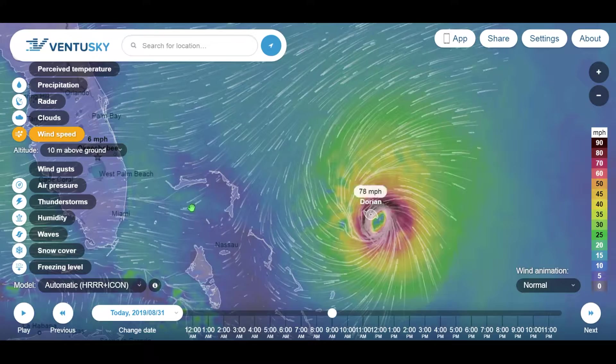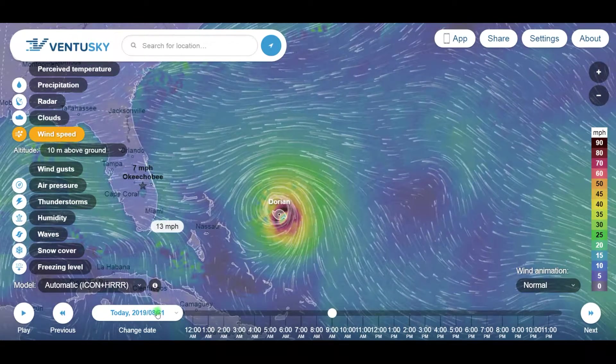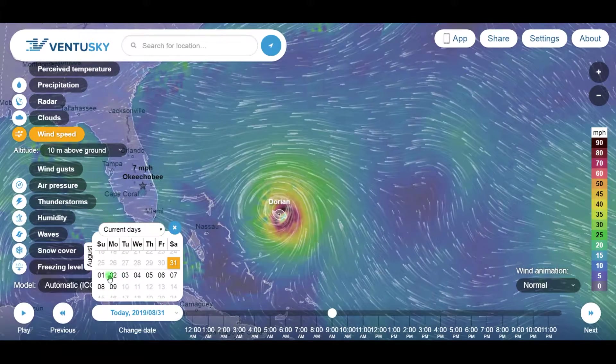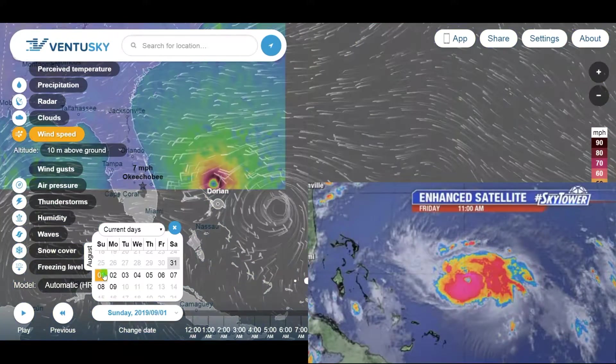This website's usually pretty accurate. Let's look back out a little bit and see what the forecast says for Hurricane Dorian.